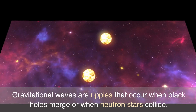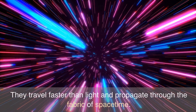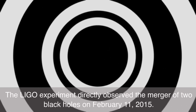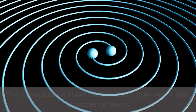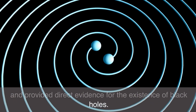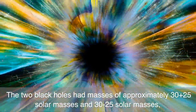Gravitational waves are ripples that occur when black holes merge or when neutron stars collide. They propagate through the fabric of space-time. Evidence: The LIGO experiment directly observed the merger of two black holes, marking the first direct observation using gravitational waves and providing direct evidence for the existence of black holes.